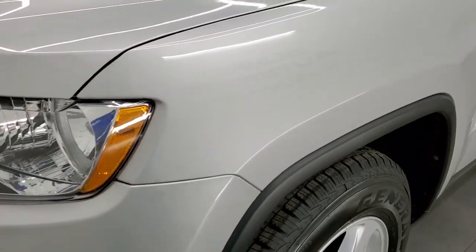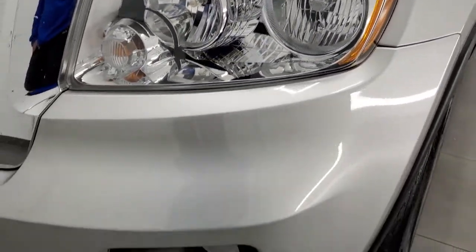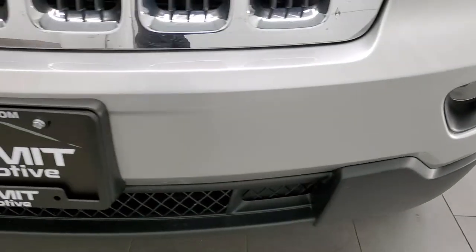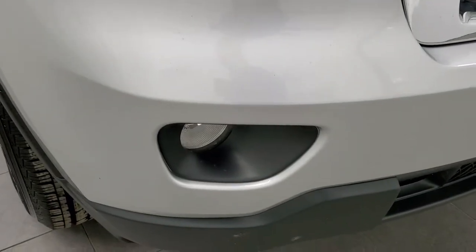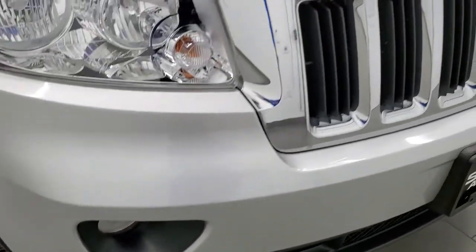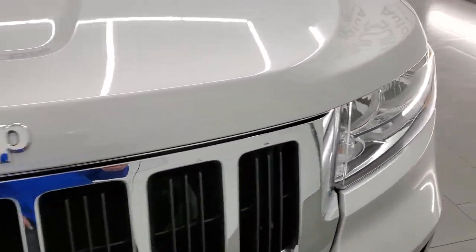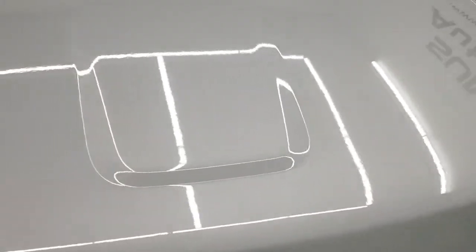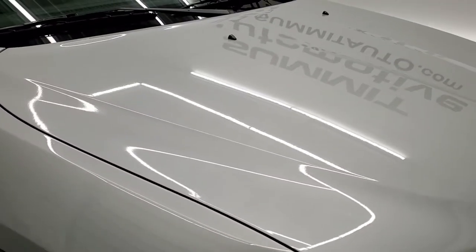The front fender is in excellent condition — no dents or dings on there. The headlight lenses are super clean and crystal clear. The front bumper is in great shape, no dents, dings, cracks or scuffs. It comes with the factory fog lights and the chrome trimmed grille. The hood is in really nice condition — I didn't see any dents, dings or corrosion on there.